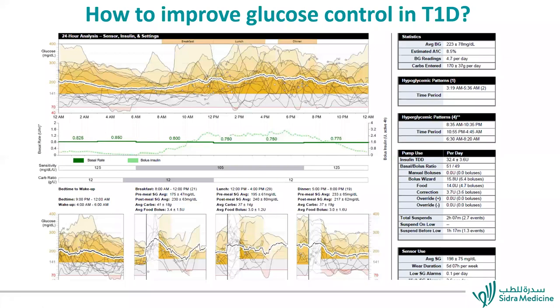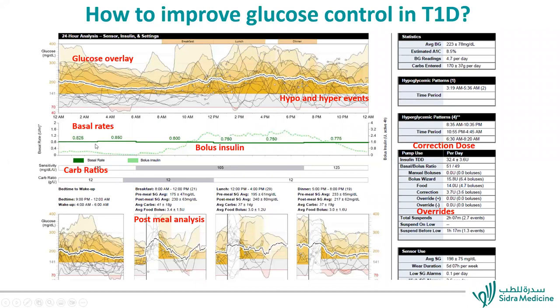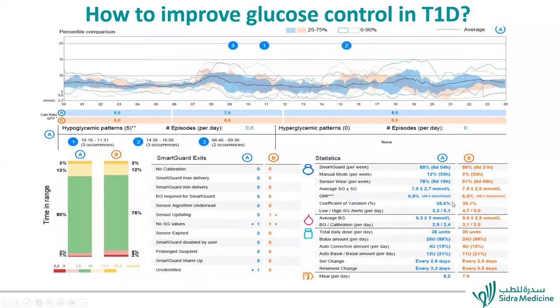We are familiar with this sensor-augmented pump therapy report. We have to look at a lot of information to understand what to fix: the glucose overlay, hypoglycemia spikes, basal rates, bolus insulin — whether from food or corrections — and positive and negative overlays. How can we improve glucose control in these patients? It's much easier now because we have automated insulin delivery, and reading the reports with automated insulin delivery is much easier than with previous systems.